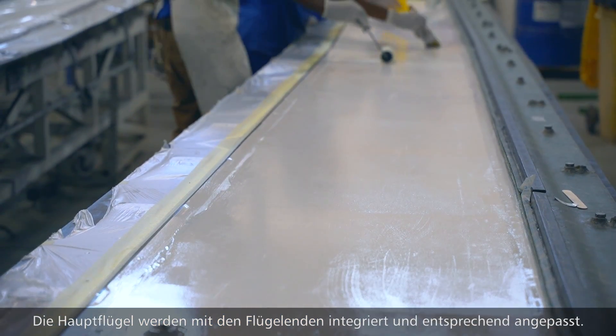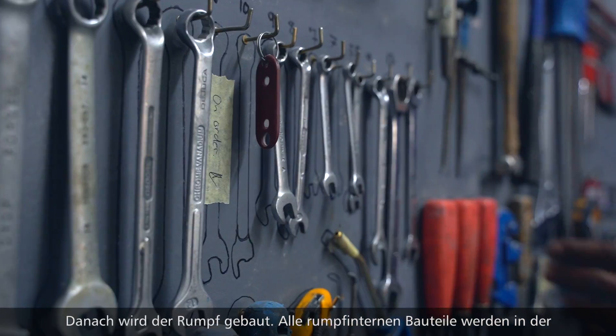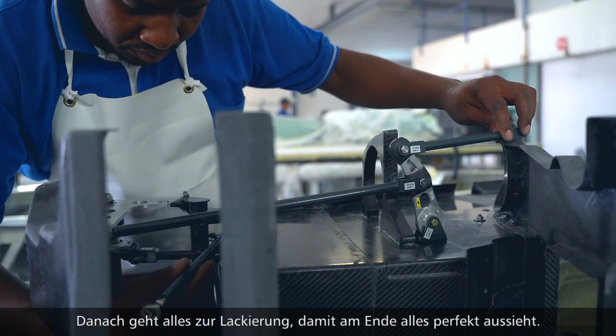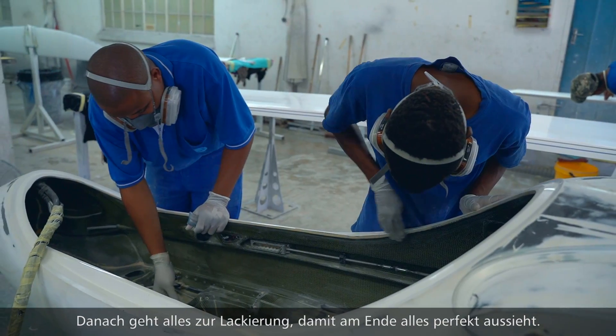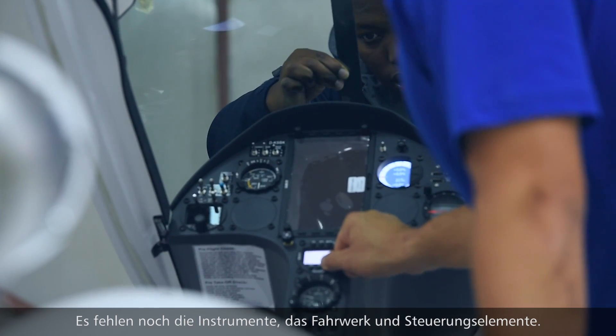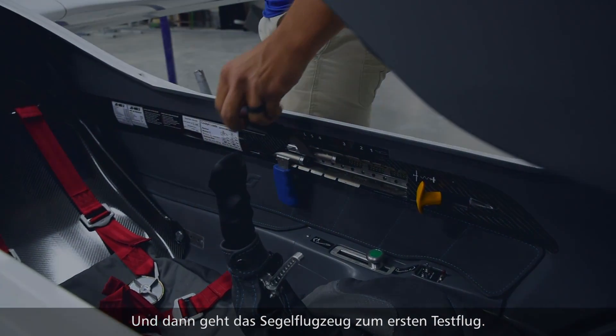The wing tips and the main wings are integrated with one another. Thereafter the fuselage is manufactured, and all of the internal parts for the fuselage are produced there. Then it goes to the paint shop to make it look nice. Avionics get installed along with the final landing gear and flight surfaces, and then the glider goes in for the test flight.